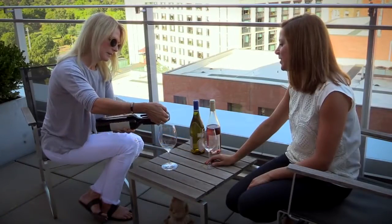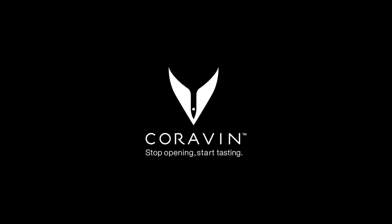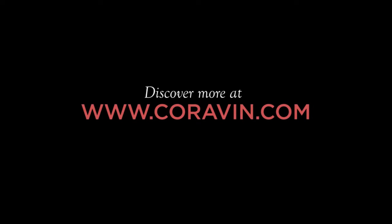I invite you to try the CuraVine Model 2 for yourself. I believe it will change your experience with wine, just like it changed mine.